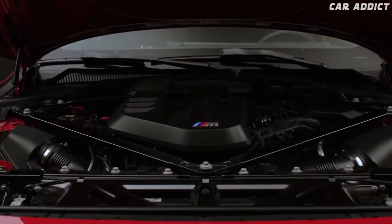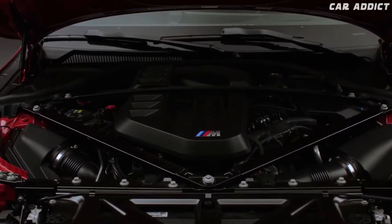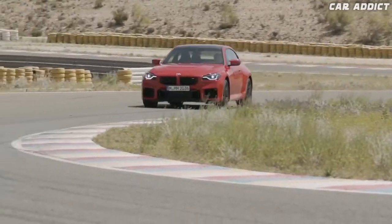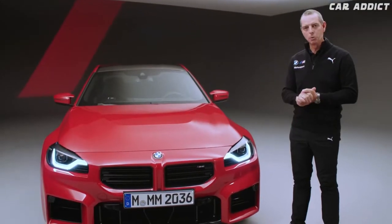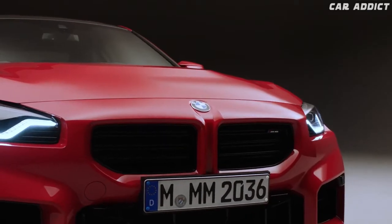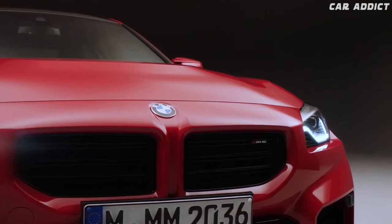Under the hood, we have a lot of reinforcements to the chassis to get this precision in driving, this agility, and this feel that we know from race cars into the M2. In combination with the electronically controlled suspension system, it is just the perfect match.